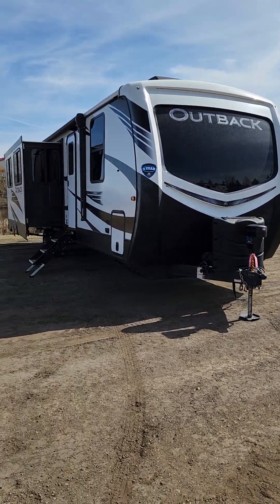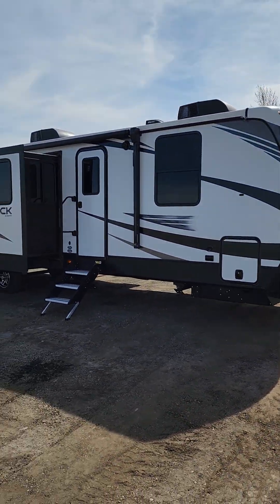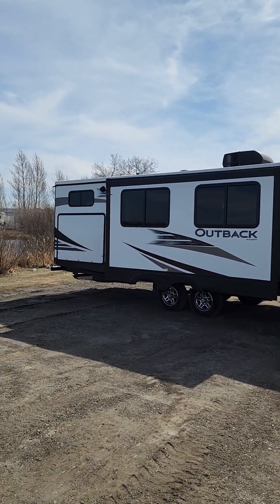This is definitely one amazing unit here. Give me a shout, let me know what you think. We can get you in here to take a look in person and get you taking this home before the camping season really starts. All right, I'll talk to you soon.